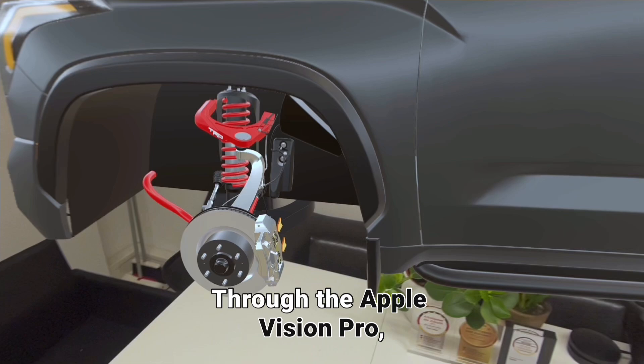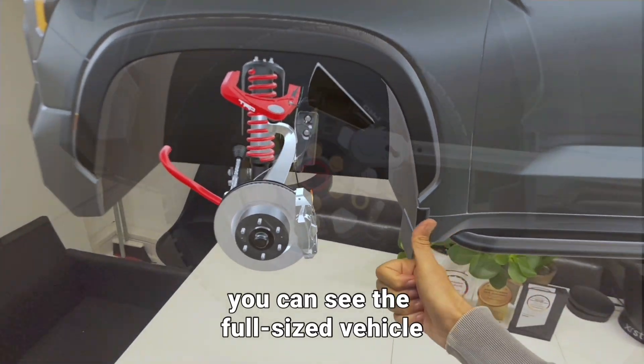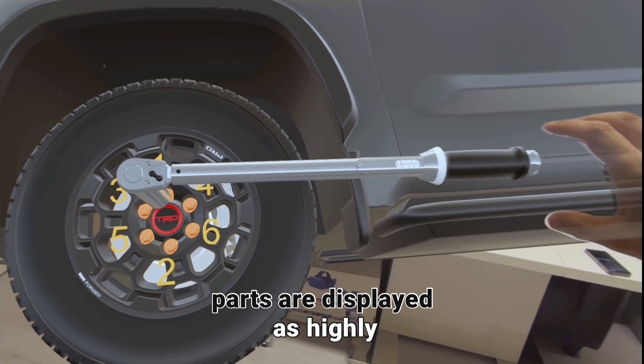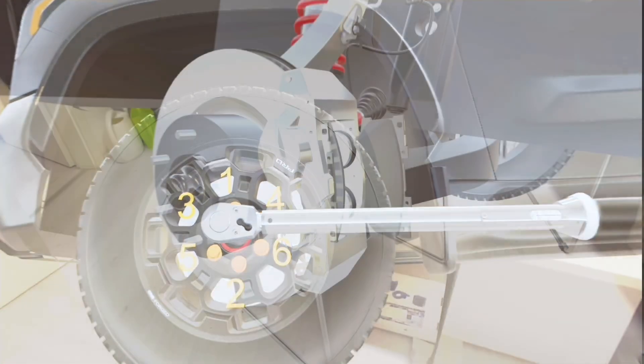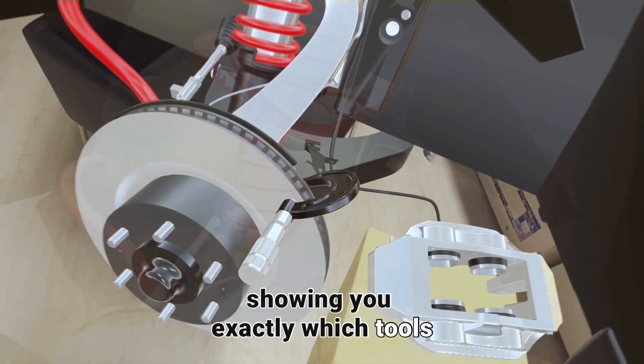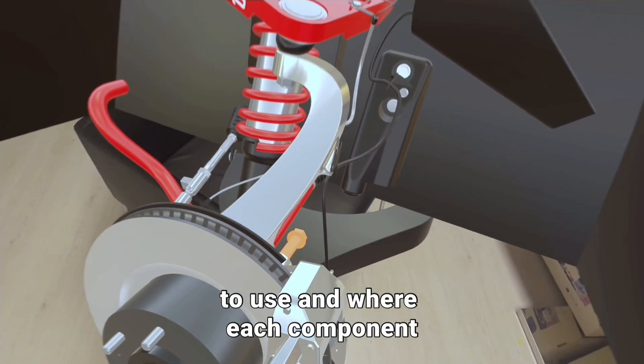Through the Apple Vision Pro, you can see the full-sized vehicle right in front of you, and all the necessary tools and parts are displayed as highly realistic 3D models. This immersive guide takes you step-by-step through the process, showing you exactly which tools to use and where each component goes.